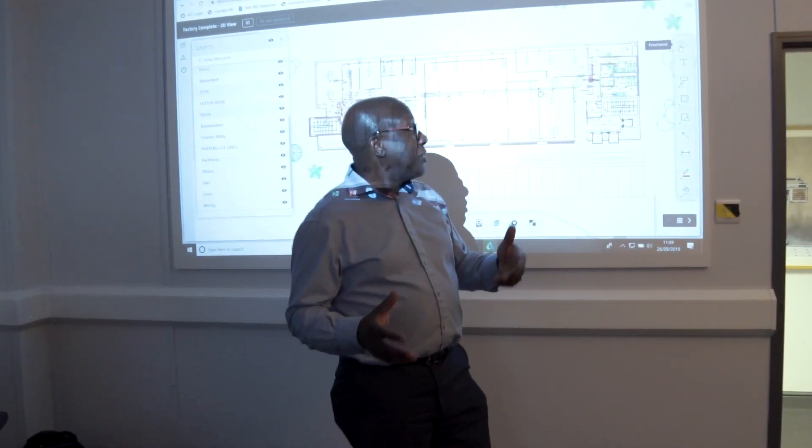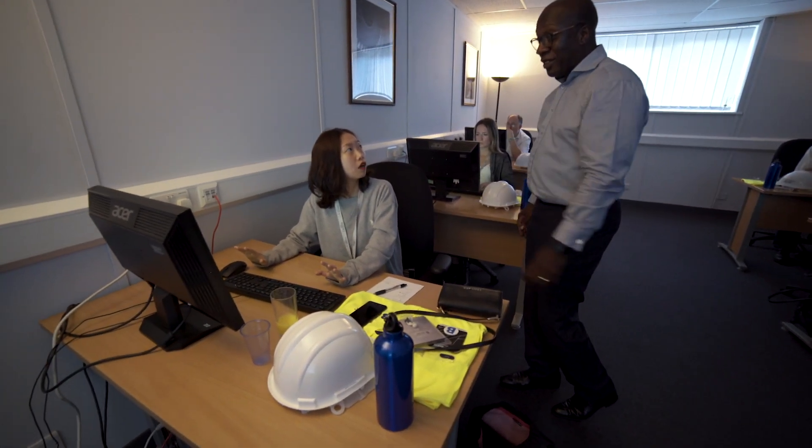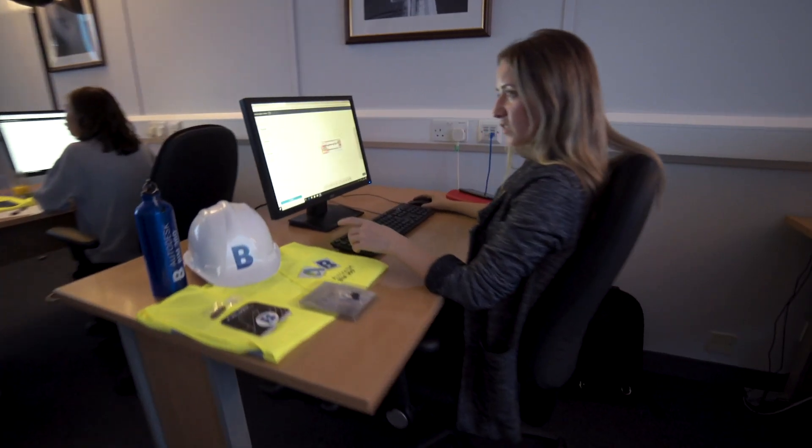At the Autodesk Construction Summer School I teach BIM 360 Docs, Coordinate, and Build. These enable the educators to have an insight into the construction industry and to pass on the working practices to their students, so that when they go into industry they have that knowledge. I think it's important for these educators to be involved because they are developing a cohort of students that are thinking about managing a digital construction process from end to end.